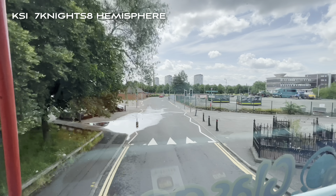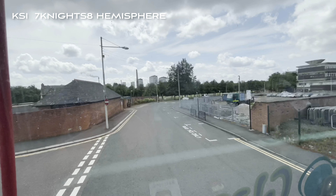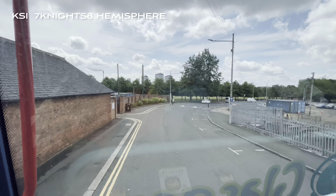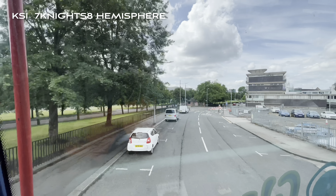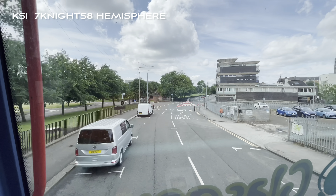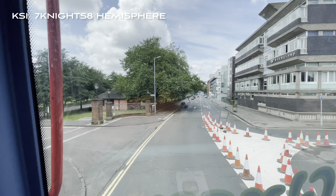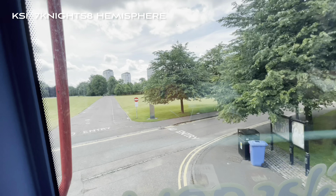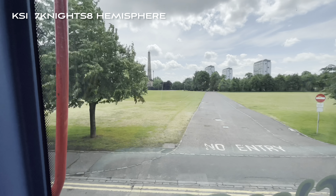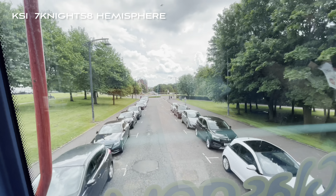We're now heading for stop number five for the People's Palace, the Doulton Fountain, and Templeton's Business Centre. Very shortly we are going to enter Glasgow Green. This is Britain's oldest public park — it was given to the people of Glasgow in 1451 by King James II. Between Christmas Day 1745 and the 3rd of January 1746, Bonnie Prince Charlie's troops were camped here, on their way north where they met their ultimate defeat at the Battle of Culloden in April 1746.